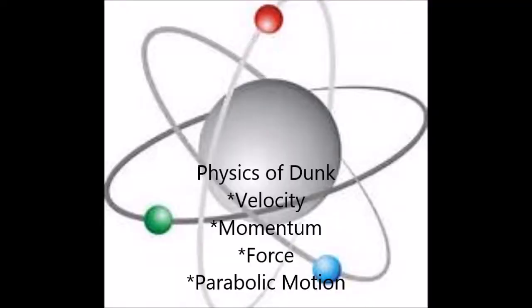The physics behind this formation includes such components as velocity, speed, momentum, work, and force.